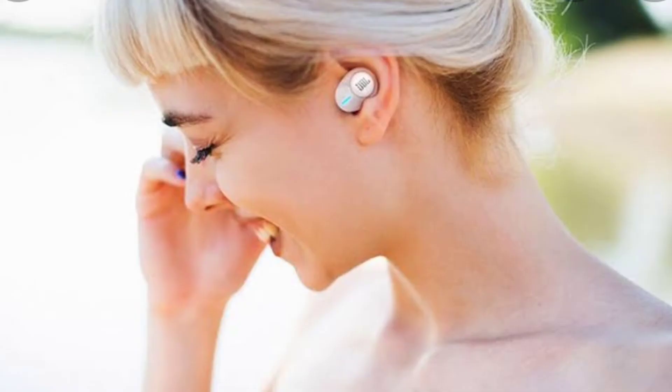The JBL Tune 115 TWS wireless earbuds are our favorite for budget-conscious buyers. Priced well below $100, the wireless earphones have a refined design, a lightweight build, and powerful sound with bass, plus hands-free access to a preferred virtual assistant. You can order the buds in black and white. It's worth noting that, unlike their pricier siblings, the Tune 115 TWS earbuds don't have a sophisticated microphone setup or compatibility with the JBL mobile app.